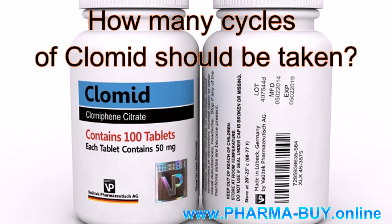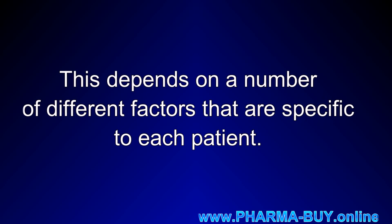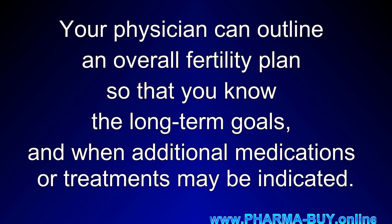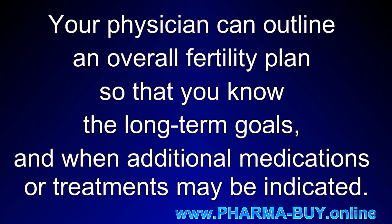How many cycles of Clomid should be taken? This depends on a number of different factors that are specific to each patient. Your physician can outline an overall fertility plan so that you know the long-term goals and when additional medications or treatments may be indicated.